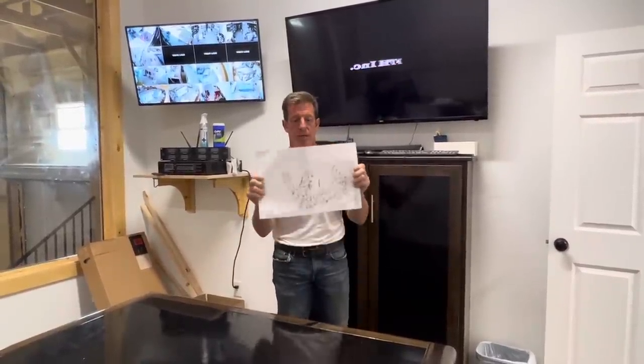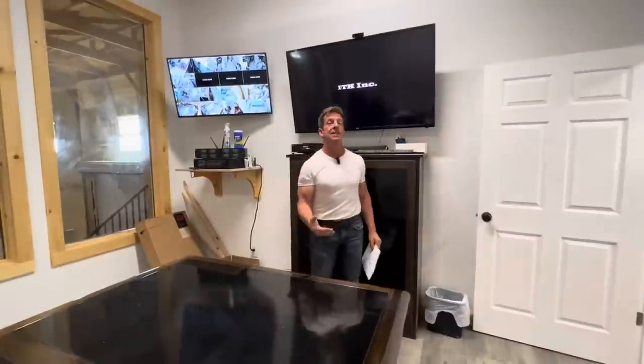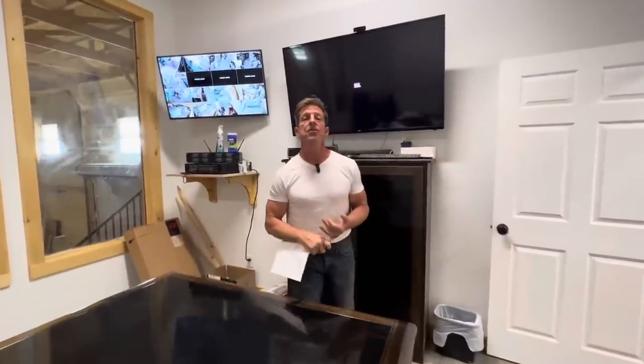Hey everybody, I'm Randy Jones with Incredible Tiny Homes, and in my hand here is a map of our mountain community. We've got approximately 80-85 lots in here. We've got a special for Father's Day weekend — we have two Birmingham homes. One will be done in about a week, one will be done in three weeks. They're in our Kentucky Amish Builders community, and for this Father's Day weekend, we have two lots in the mountain where we can put these homes for $135,000.